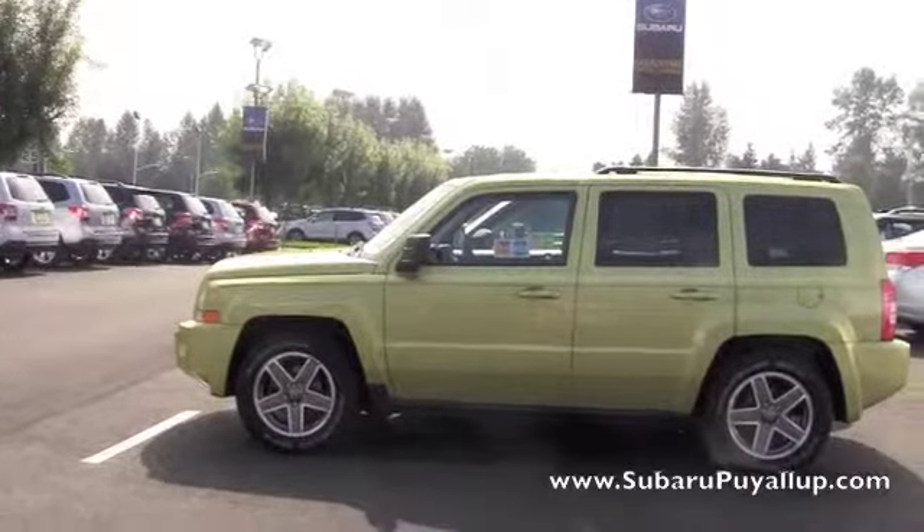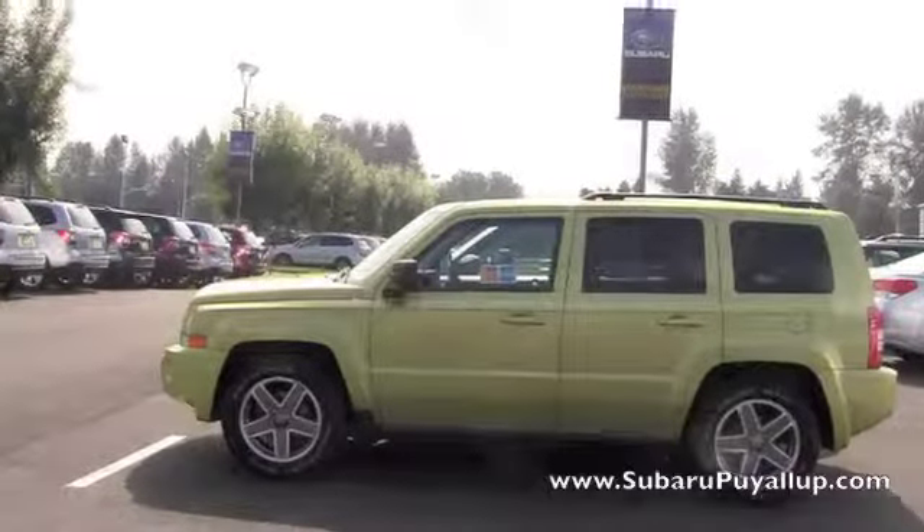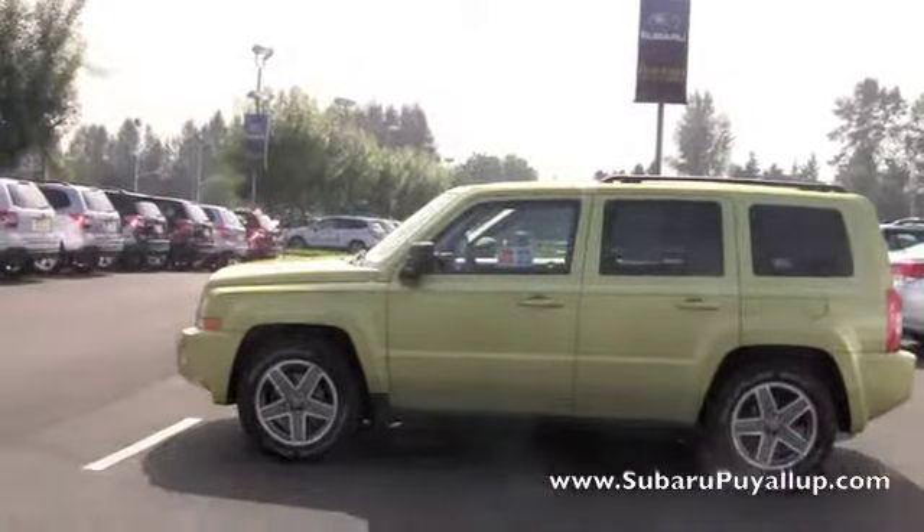Hello, my name is Gretchen. I'm here at the Subaru of Puyallup. I have a 2010 Jeep Patriot to show you.